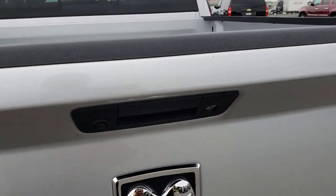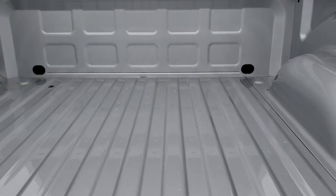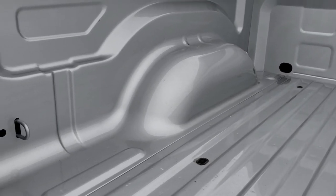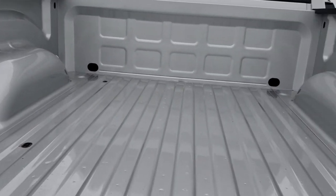The tailgate is in excellent shape. The bed is in really nice condition — looks like it has hardly ever been used. It does have LED bed lighting, a locking tailgate, as well as a backup camera.